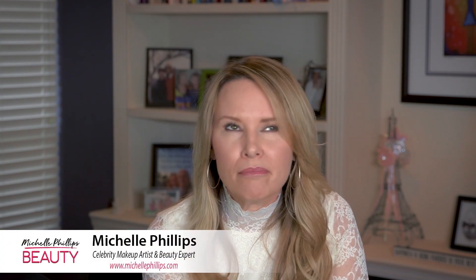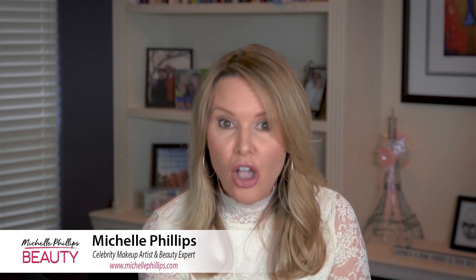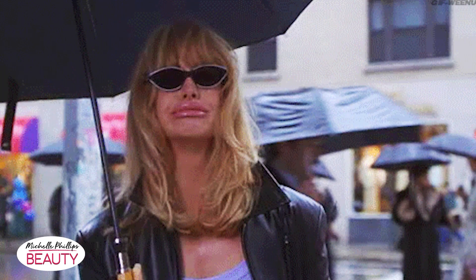Lip injections have become a big deal in the beauty industry. Are you curious and secretly thinking, I want my lips a little fuller? Or maybe you want to get rid of those lip lines? You may be afraid of doing so because you think you're going to end up looking like this. Well, today I'm going to show you a new injectable for the lips that will create fuller lips that look natural.